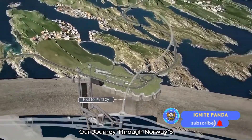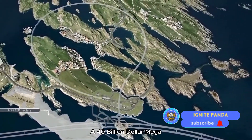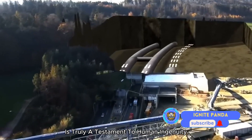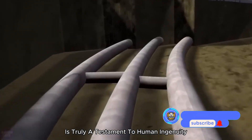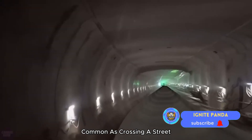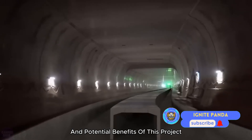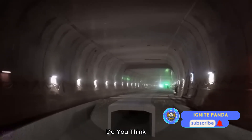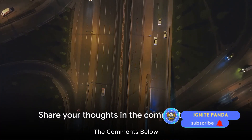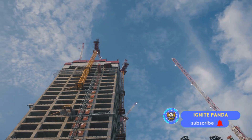As we wrap up our journey through Norway's underwater highway, we leave you with a thought. A $40 billion megaproject like this, with its sophisticated engineering and sheer ambition, is truly a testament to human ingenuity. Imagine a world where traversing deep waters is as common as crossing a street. Do you think underwater highways could become a common sight in the future? Share your thoughts in the comments below, and don't forget to subscribe for more fascinating stories from the world of engineering.